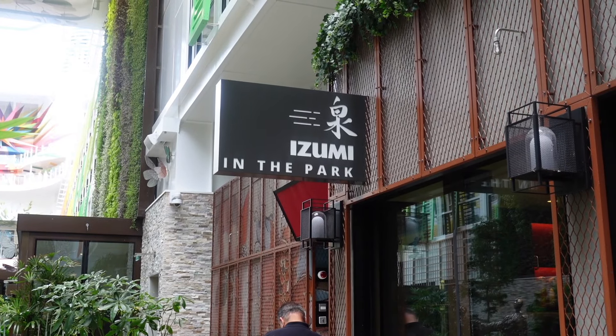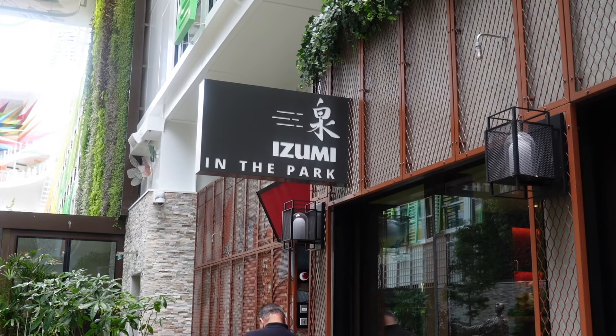We're here at Izumi, located in the Central Park. It's a specialty restaurant where you have to pay extra, but I've never been here before. Is it worth the upcharge? Let's check it out.